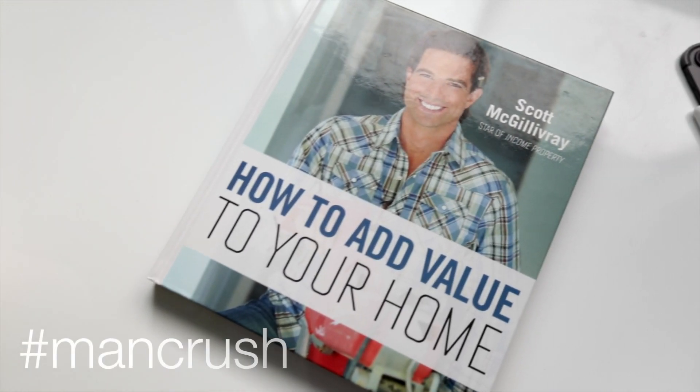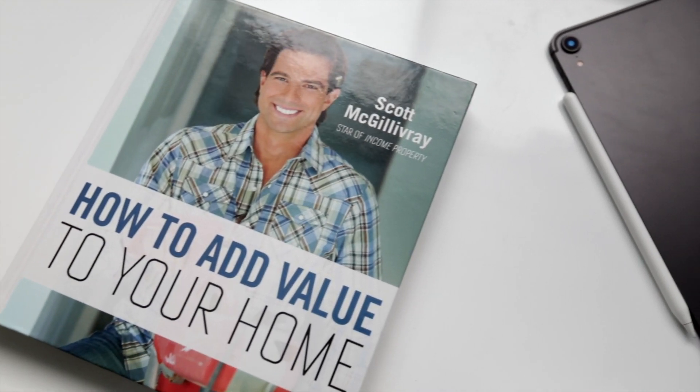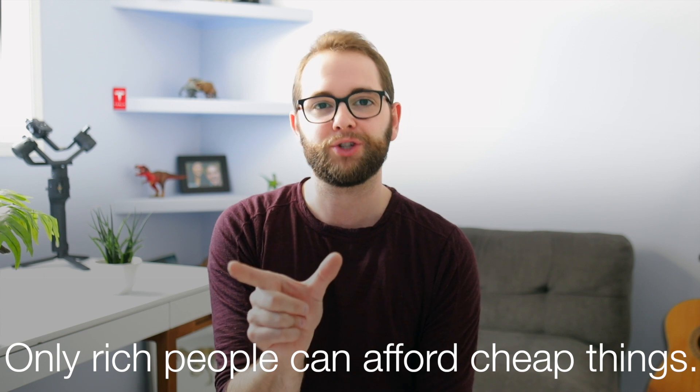There's the obligatory hero shot at the beginning of the book — what a handsome guy. We used to watch Income Property a lot when me and Laurie first got married and I was always a little jealous of this guy. One of the things I really like in the book is these little tidbits of truth. Right off the bat when talking about materials in general, he says: only rich people can afford cheap things.